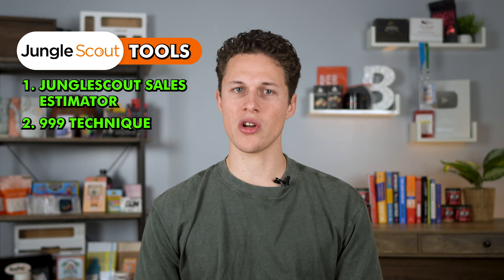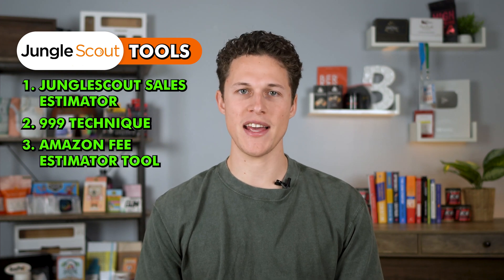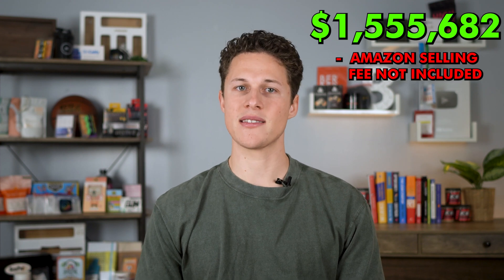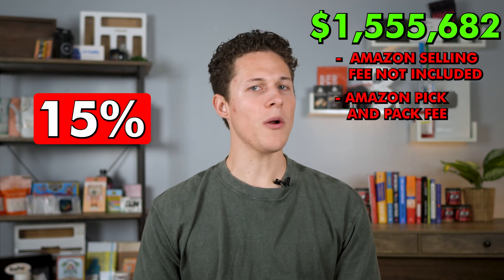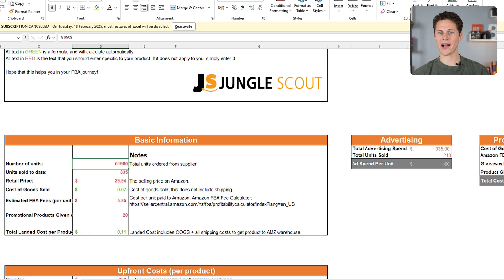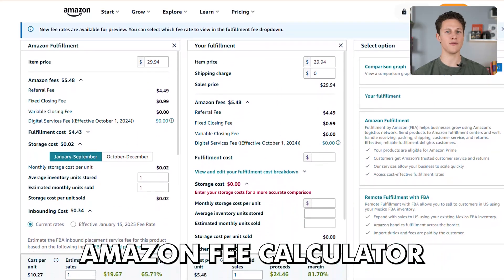Another powerful tool that Jungle Scout offers is the Amazon Fee Estimator tool. This allows you to know not only how much revenue products are doing, but how much profit they're making. For instance, that product making over a million dollars a month — that's not including Amazon's 15% selling fee or the Amazon FBA pick-and-pack fee. Using this tool in Jungle Scout, we can find out what those actual numbers are. But there's a free alternative: Amazon gives you the Amazon Fee Calculator completely for free.